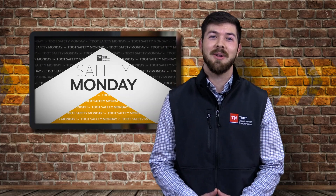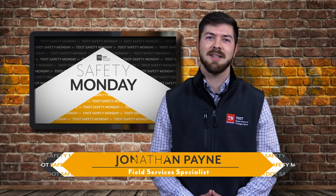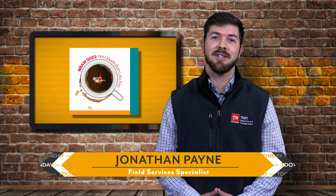Hey everyone, and welcome back to another edition of Safety Monday. I'm Jonathan Payne, your Field Services Specialist. Today kicks off the start to National Burn Awareness Week, and I want to take this time to highlight some information that could help everyone prevent common burn-related incidents.